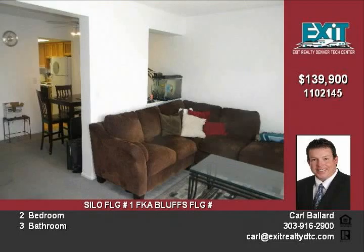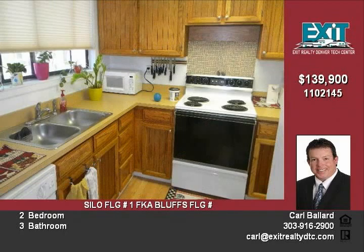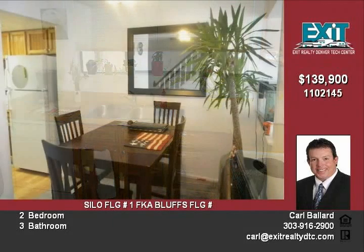There is a private master suite. The finished basement features a great room, wet bar, and three-quarter bath, all great for entertaining. There is a nice fenced backyard perfect for your animals, fresh garden area, or just simply relaxing.